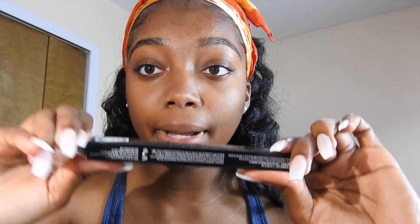I'm going to take this NYX micro brow pencil — I just bought this yesterday — it's in the color Espresso, and I'm going to go ahead and do my brows.